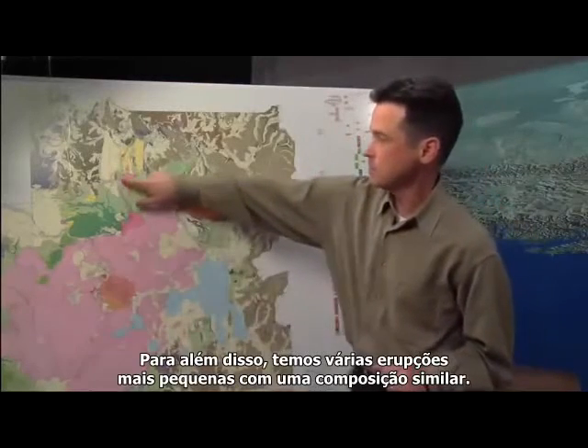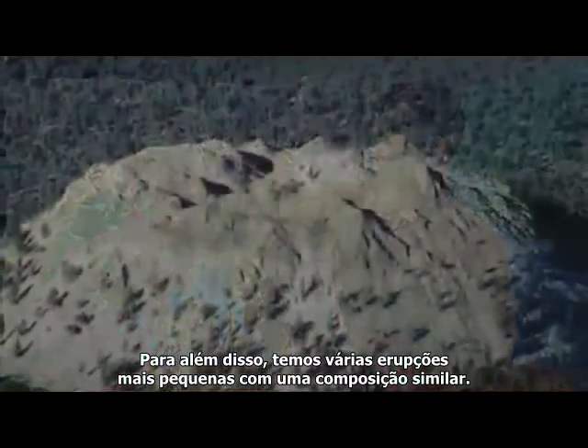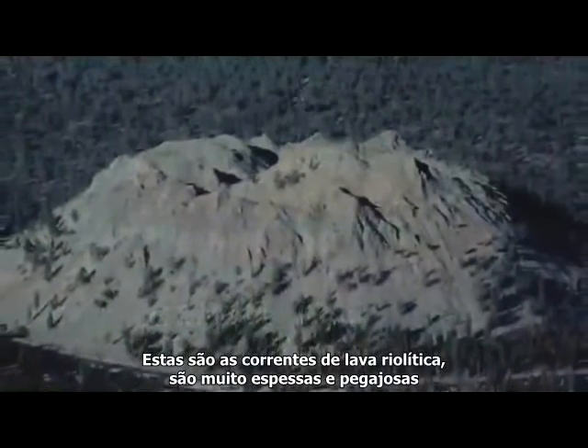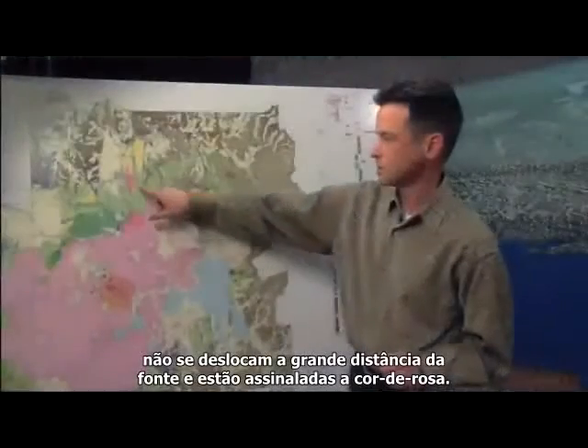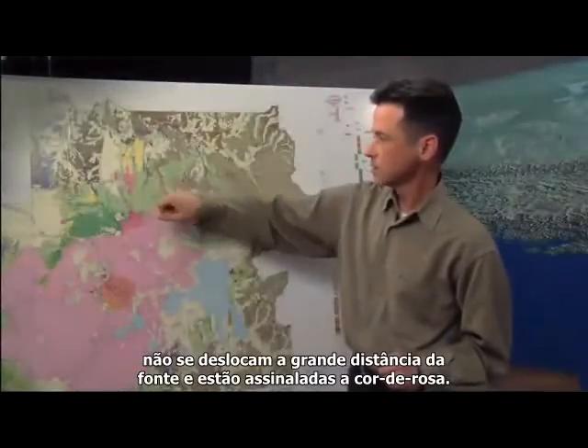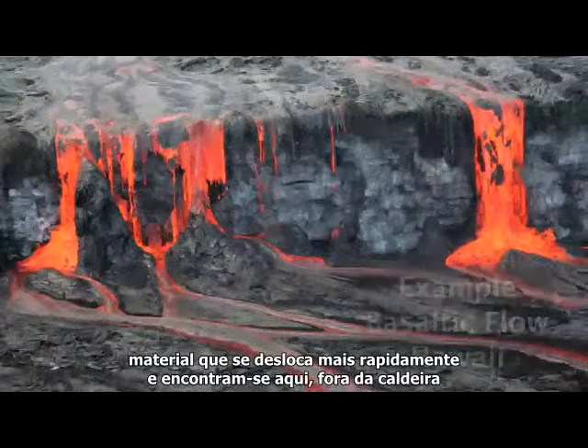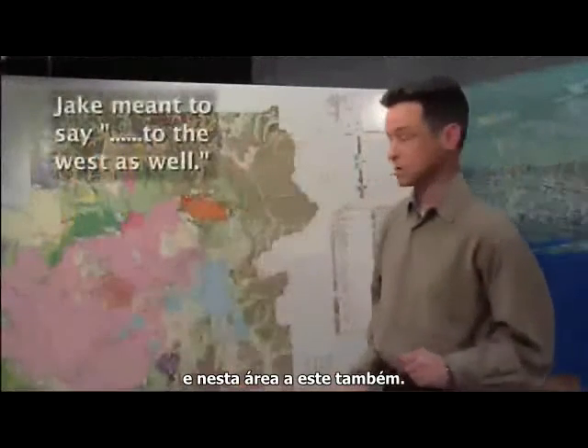We also have a number of smaller eruptions that are similar in composition — these are rhyolite lava flows. They're really sticky and gooey and don't move very far from their source, and these are shown in pink. We also have basalt lavas that are more similar to what gets erupted in Hawaii — it's more rapid-moving material, and they're found outside the caldera and out in the area to the east as well.